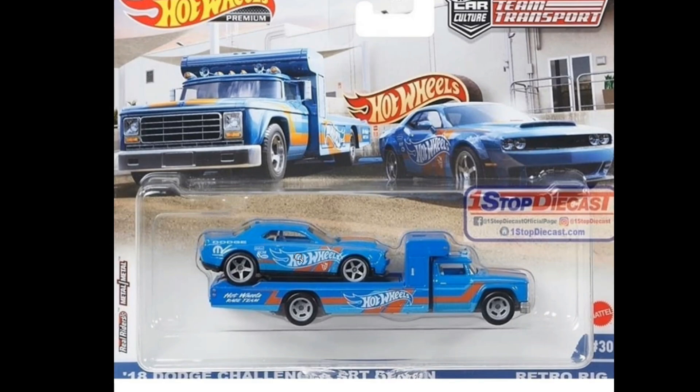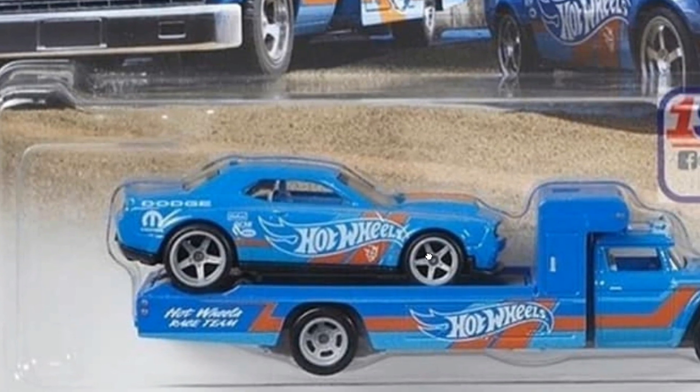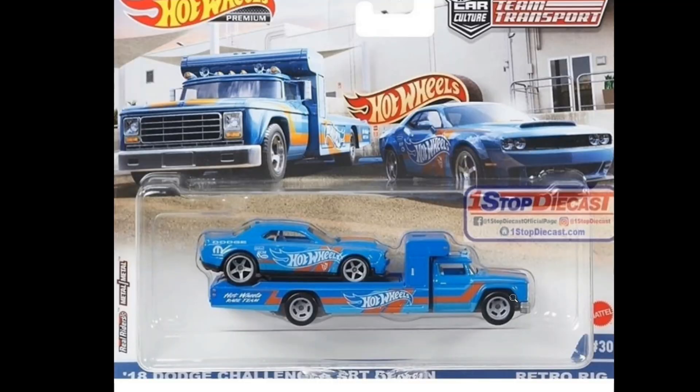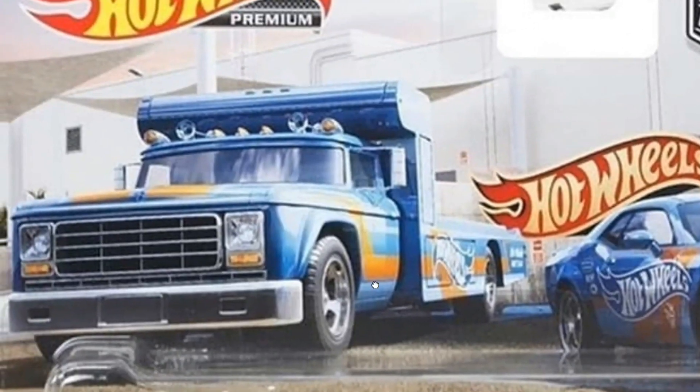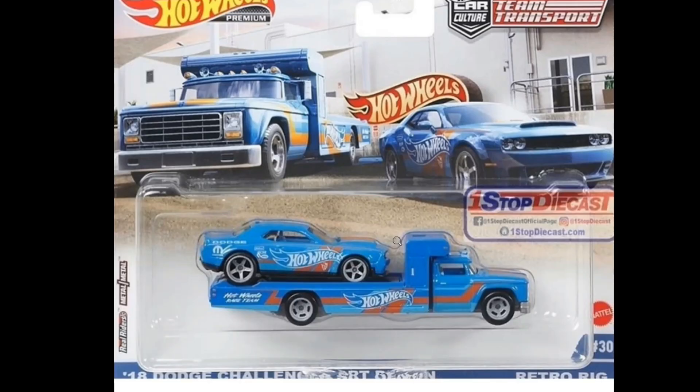Next we've got this blue 2018 Dodge Challenger SRT Demon — beautiful five-spoke wheels on this one, and it's paired with the Retro Rig. Once again, awesome artwork on this one. For you guys in the U.S., how much does an individual piece cost? Let me know in the comments below. Here in the Philippines they don't sell that well in stores because they're quite expensive — around $25 USD — but online sellers are selling them for $12 to $14 USD.